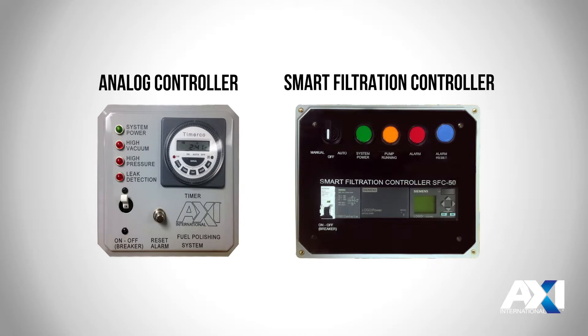Our FPS series comes with a controller to manage your FPS system. The system integrates alarms so you can visually see any sort of fault that happens within your fuel system, including high vacuum, high water alarm, leak detection, as well as other system functions such as indicating when the system is powered and the pump is running. The controller on the right-hand side is our smart filtration controller that allows for further integration within your building management system as well as vessel management.